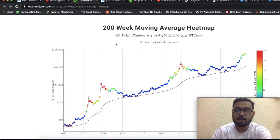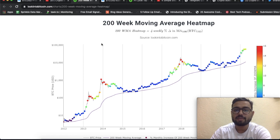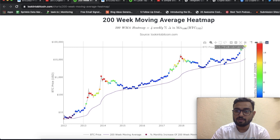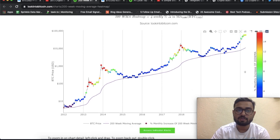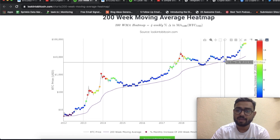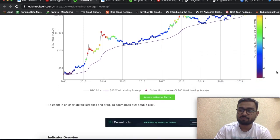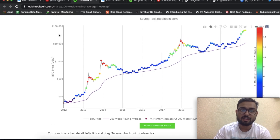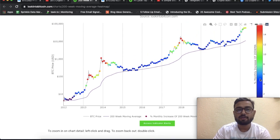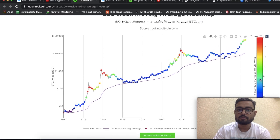First of all, I'd like to bring your attention to this 200-week moving average heat map. This line is the 200-week moving average. On the right we have the percentage gains, and on the left-hand side we have the price of Bitcoin. What these colors signify is basically the increase in the 200-week moving average from the previous month.